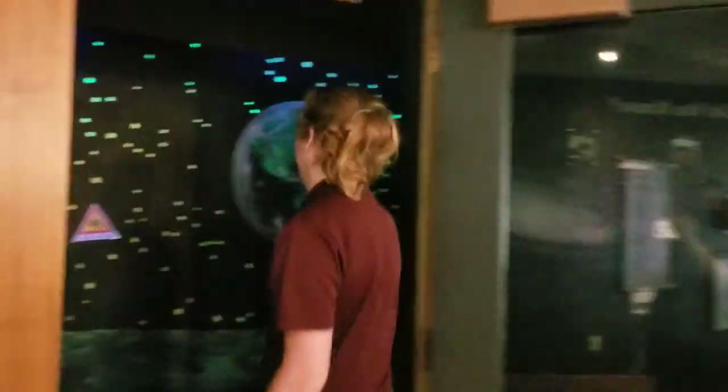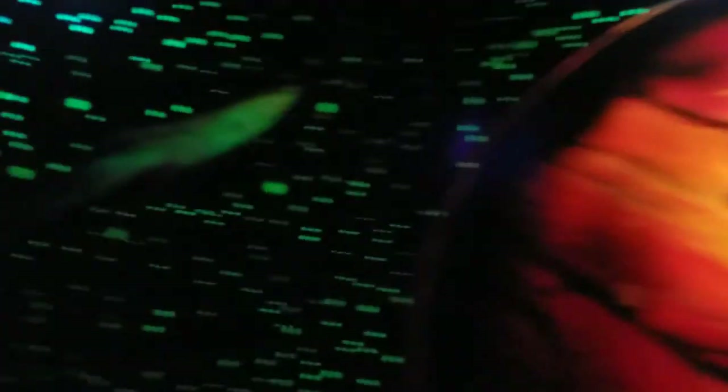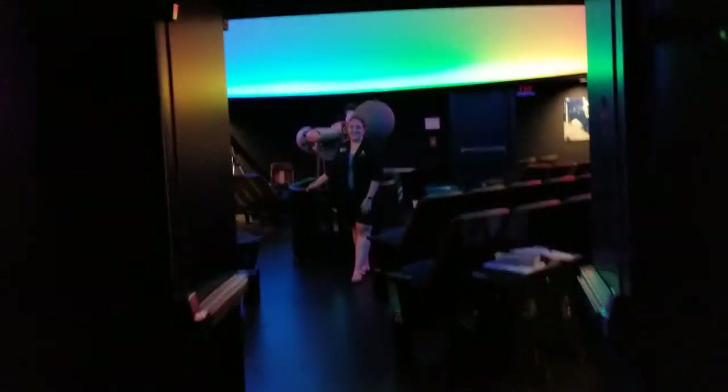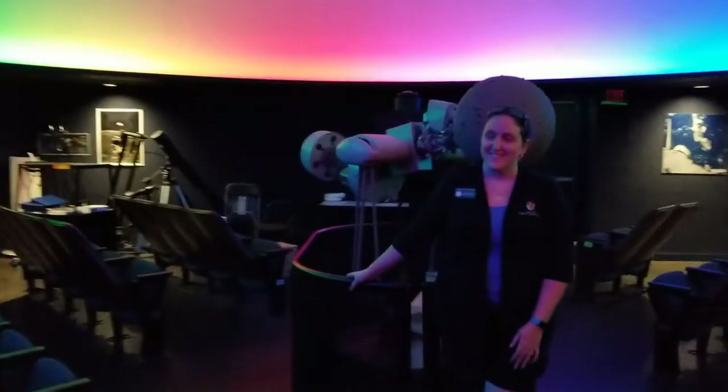All right, let's head inside. To get to the planetarium, you have to walk through everyone's favorite dark hallway. Here in the planetarium, we're joined by Miss Katie, our planetarium specialist, who's going to give us a little more information about the planetarium.